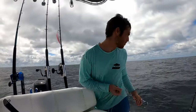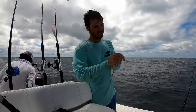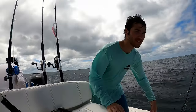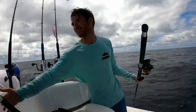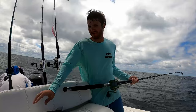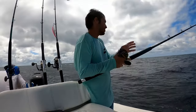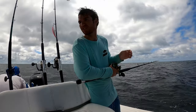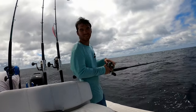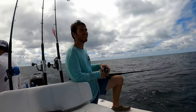Alright, what's going on everyone? It's a little rough out here, but we're about to catch some gag groupers. Got a nice squirrel fish on. Good fish? Alright, let's drop this squirrel fish down. Let's see how big of one we can get.